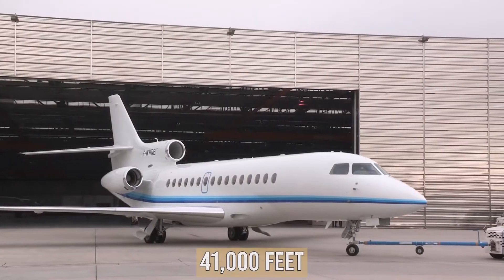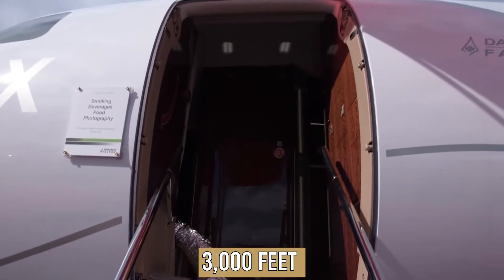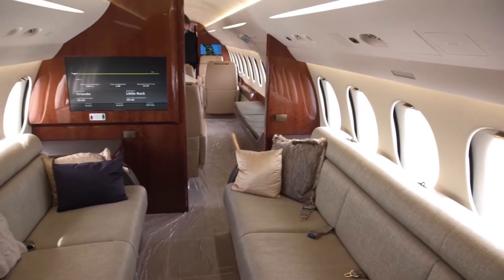Although the airplane is flying at 41,000 feet, the cabin pressure will be equivalent to 3,000 feet. An innovative filtration system will be installed which will ensure that the air is completely pure.